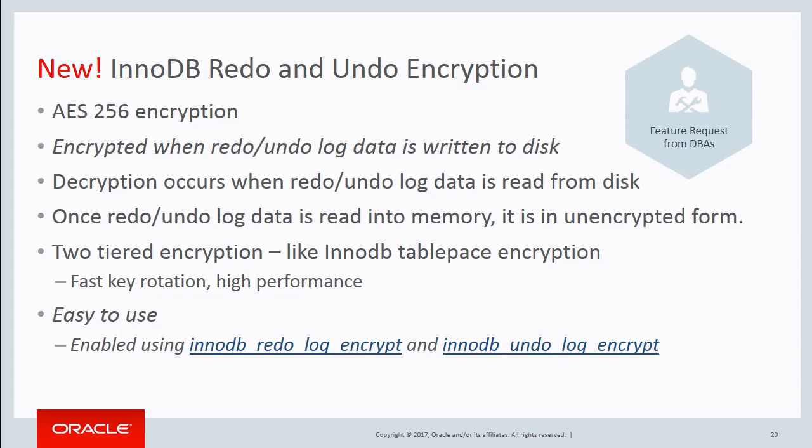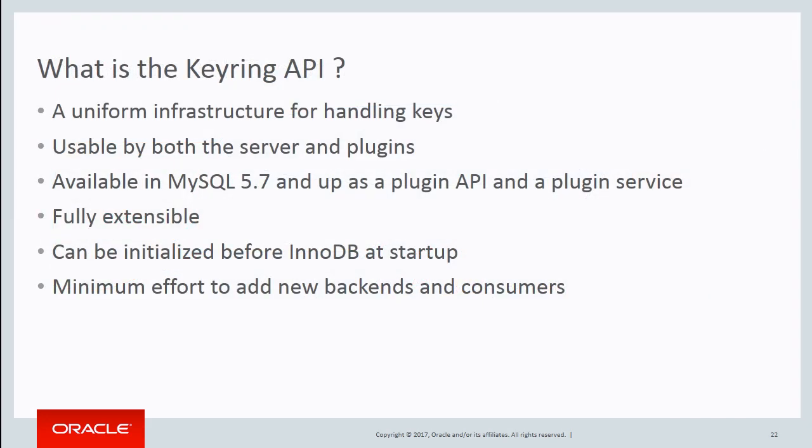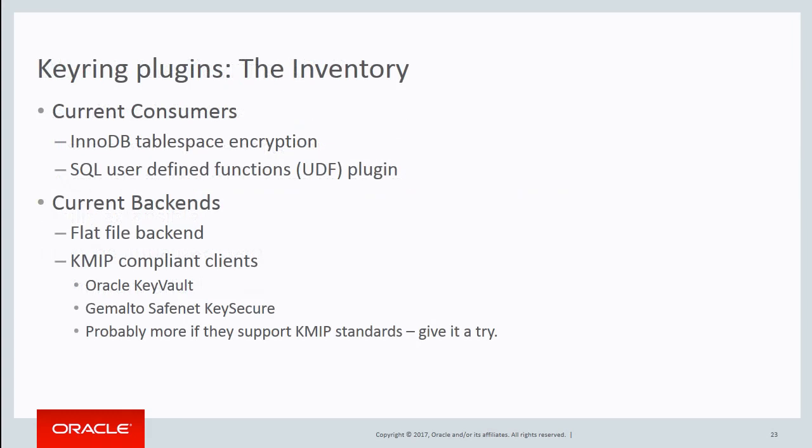The other important thing is TDE transparent data encryption. In the latest milestone, we added InnoDB redo and undo encryption. Please check the details in my presentation — I will post it later, there are details on how to use it. On the APIs we added: we believe every change we do in the server should be such that each component can use it. The keyring API is a demonstration of that — it's very modular and highly extensible. Keys travel from plugins to backends and then to external storage eventually. Those are the current keyring plugins that we have.